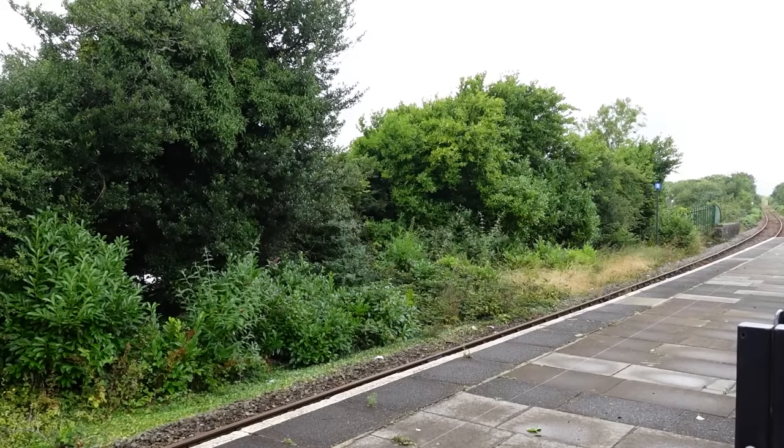Kilgetty. Apparently this station is actually a request stop — for the Transport for Wales service, the train calls on request. There's a lot of people here considering it's meant to be a request stop. I was actually unaware there were any request stops here, so I'm glad I've now been made aware of that.